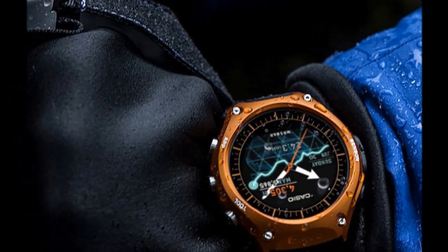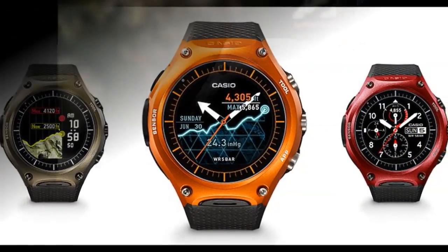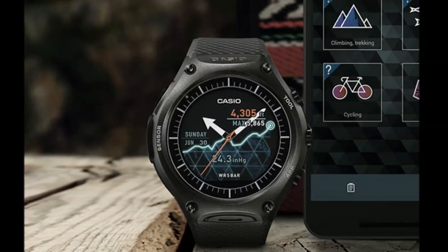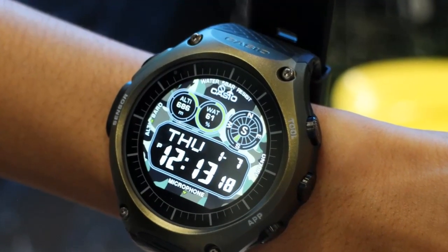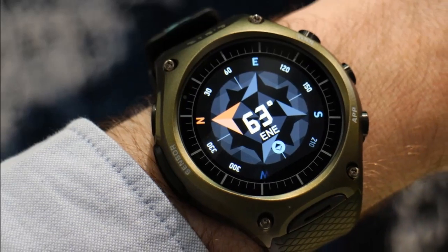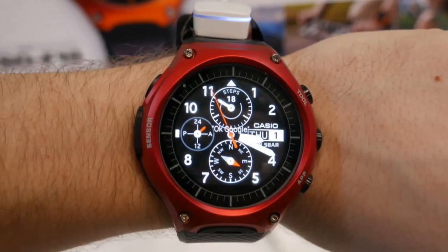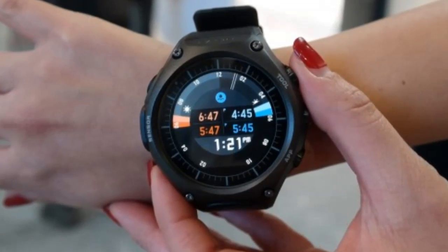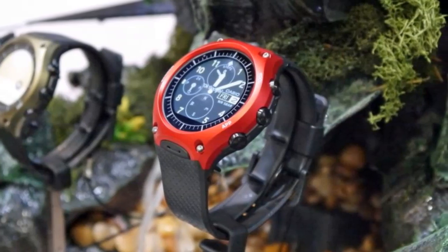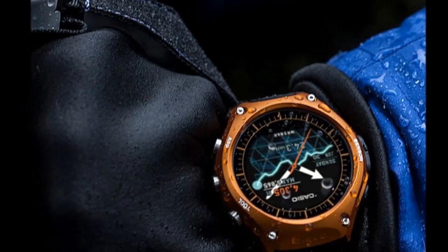Casio Smart Outdoor Watch to be available from March 25. Casio launched its first Android Wear smartwatch, named the Casio Smart Outdoor Watch WSD-F10, and promised to release it in March. The Japanese company is keeping its promise and making the Casio Smart Outdoor Watch available to buy starting March 25. Casio has confirmed it will be available via Amazon, Google Store, and the company's official website.